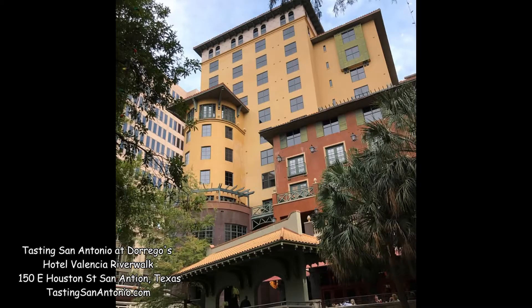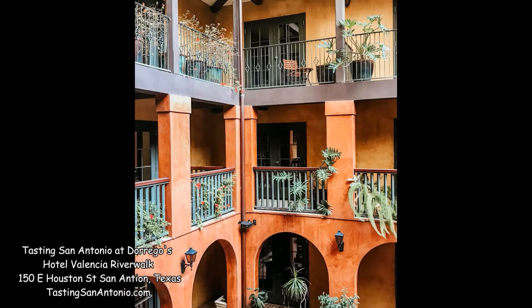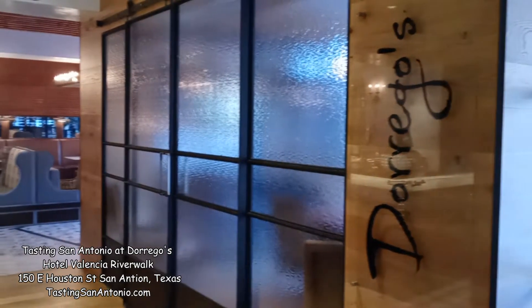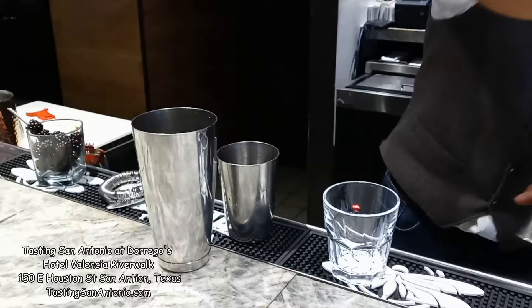Hey, this is Hollywood. Welcome back to Tasting San Antonio. Today we're downtown San Antonio on Houston Street at the famous Hotel Valencia. And inside, a great little place to drink and eat called Dorregos. And back behind the bar making us a great drink is one of their mixologists, Jacob.